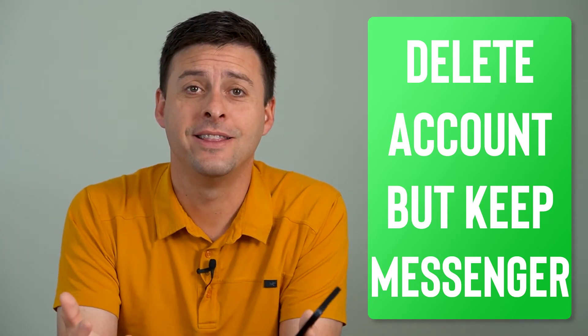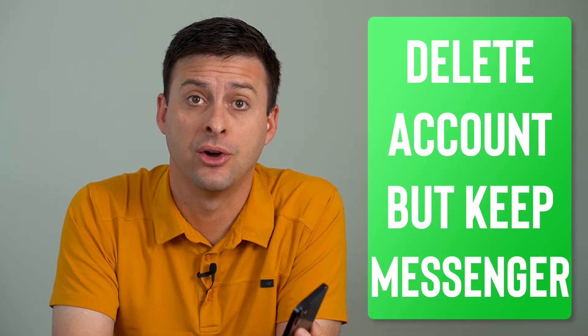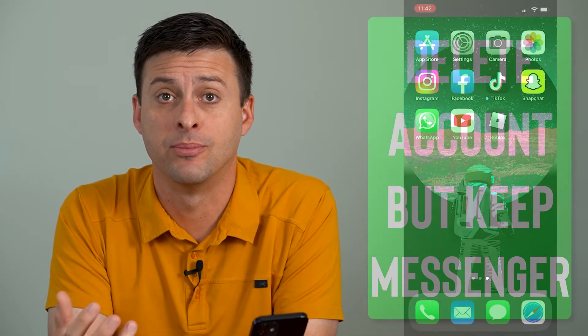Hey guys, Trevor here and in this video I'm going to show you how to delete your Facebook account but keep Messenger. It's pretty quick and easy so let's jump right in.